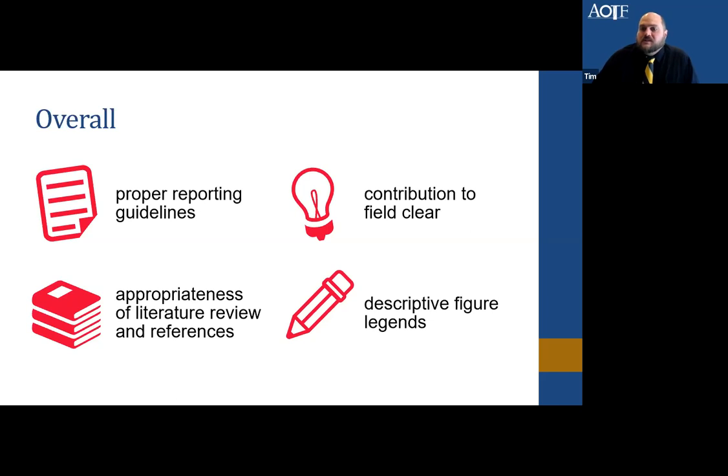Make sure you have a descriptive figure legend. Figures are a wonderful tool to help convey information concisely within the manuscript — not duplicative of what's in the text, but as another way to highlight something. Make sure the legend is good enough that people can follow that figure and understand what you're trying to show.